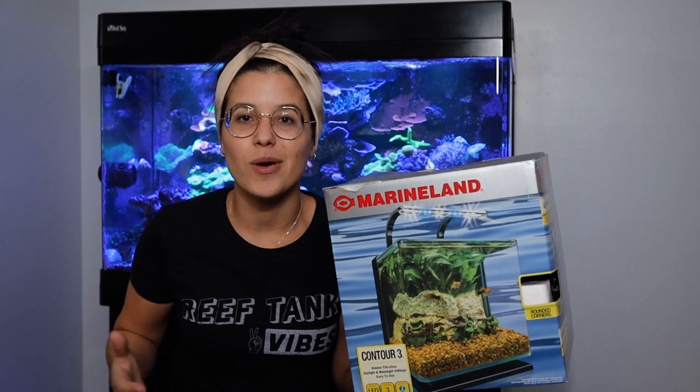Don't forget — this month we're going to be giving away one of these three-gallon nano tanks to one of you guys. Entering the giveaway is free and easy. All you have to do is like this video, subscribe to this channel, and comment down below. The giveaway entry window will close January 31st and the winner will be announced on February 3rd.